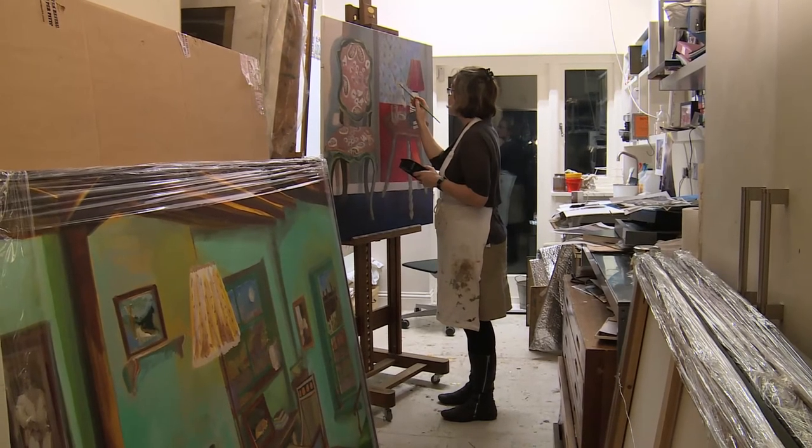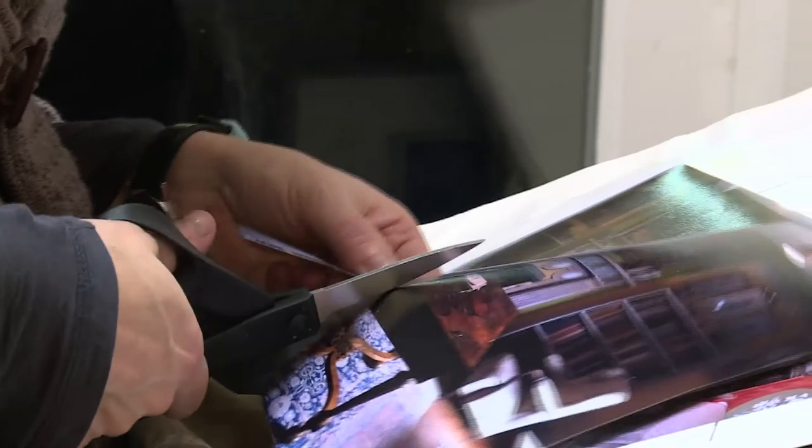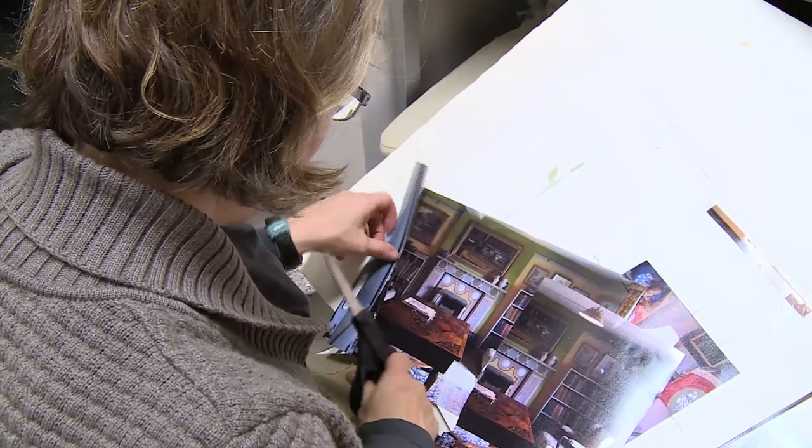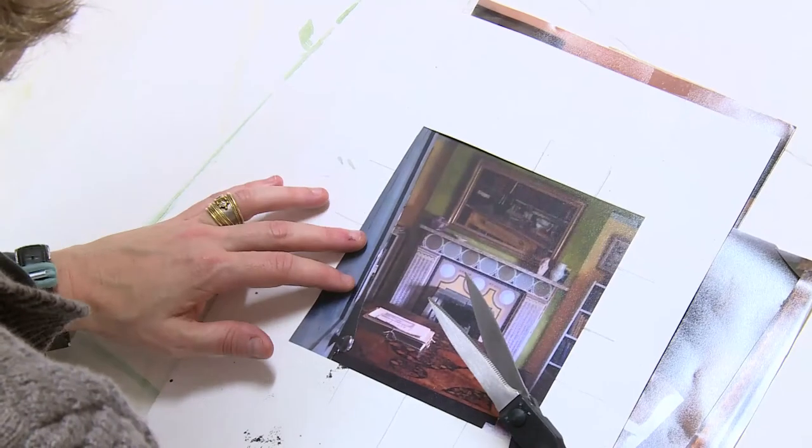Lottie's studio, like Vanessa's, is an offshoot of the main body of her house. Rather than doing detailed drawings, she uses the photos she's taken as a guide and record of what she saw, and then her own interpretation steps in.